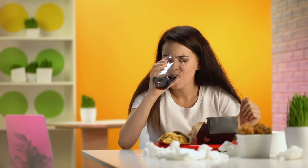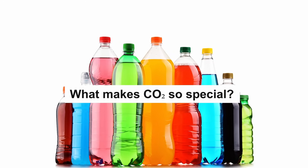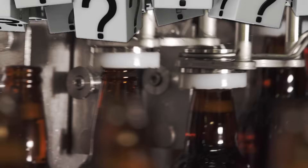Without it, almost every soft drink tastes too bland, or flat, as many call it. However, what's so special about carbon dioxide that it's widely used in these drinks? Why don't manufacturers use some other gas?